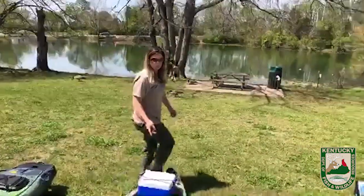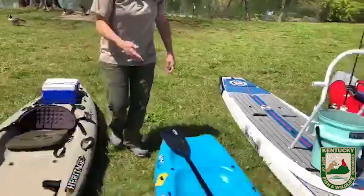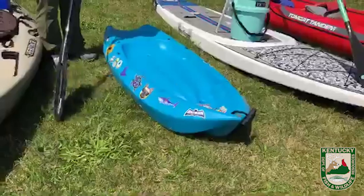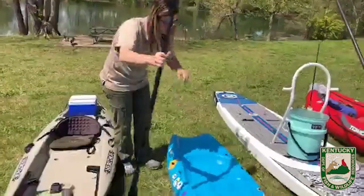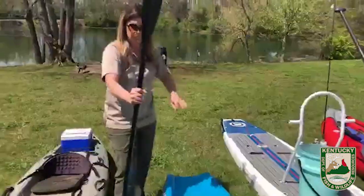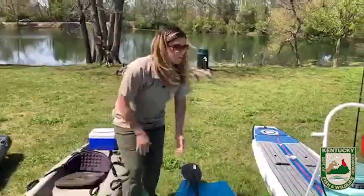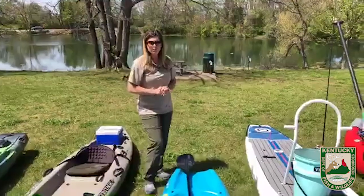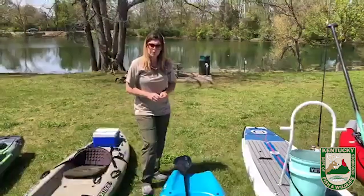I've got one more little child's sit-on-top boat here — a really inexpensive little boat that's great for kids starting out. It's perfect for them; they can even climb up the side and get in it. And here's a child's paddle — just a small paddle you can get at basically any sporting goods store.